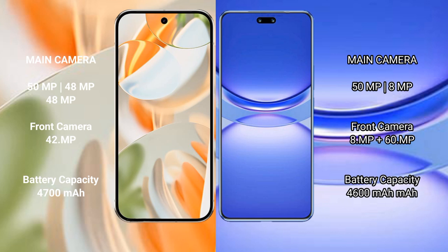Google Pixel 9 Pro features a triple rear camera setup of 50MP plus 48MP plus 48MP, and a 42MP front camera. Huawei Nova 12 Pro features a dual rear camera setup of 50MP plus 8MP, and a dual front camera of 50MP plus 60MP.